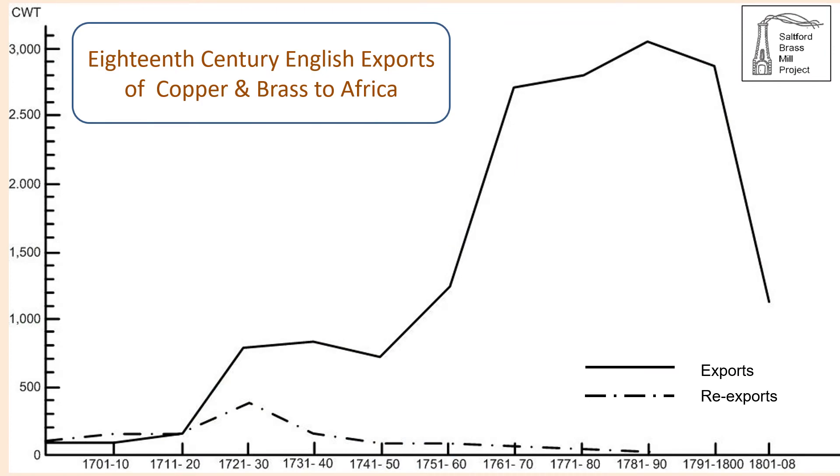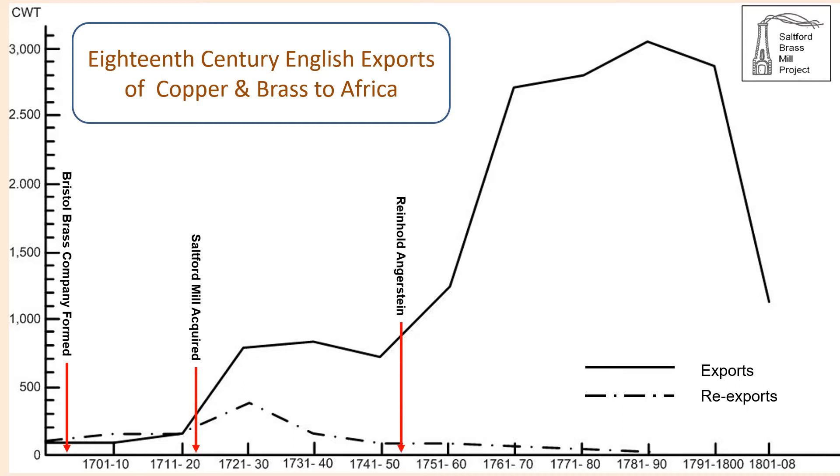This graph shows English exports of copper and brass to Africa in the 18th century. In the early decades material was being re-exported having been acquired from continental manufacturers, but later in the century the Africa trade came to rely on metals produced in England. Superimposed on the plot are the dates of the foundation of the Bristol Brass Company and the acquisition of Saltford Mill. In the third decade of the century English production accelerated, with reliance on continental suppliers being very much diminished. The company came to be referred to as the 'Great Brass Company' by Swedish observer Reinhold Angerstein when he visited the Avon Valley in 1754.